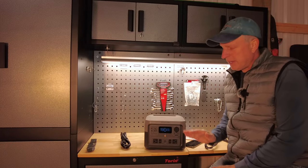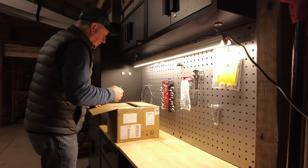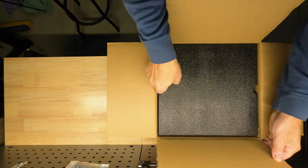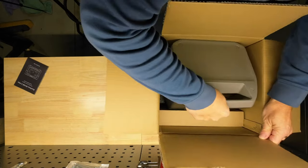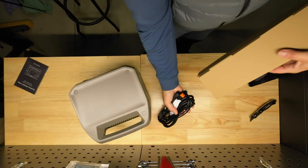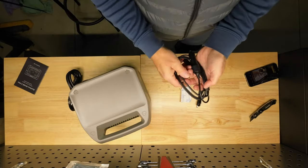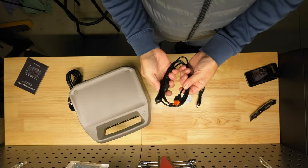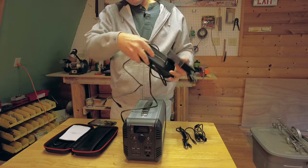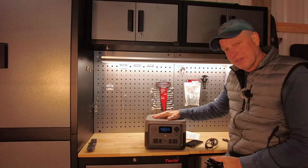EcoFlow has not paid me to do this review, but I am able to keep this unit after everything's all said and done. Now let's talk about the unboxing quickly. When you open up the box it was packed very nicely with the unit itself. Inside you had the cord for the DC or car adapter and then the AC cord. What I liked when I unpacked it is that it did not have a big power brick — the power brick is already built inside.